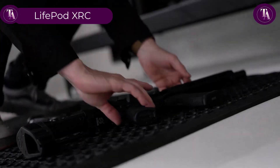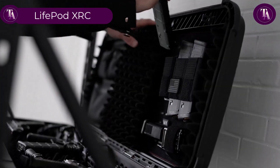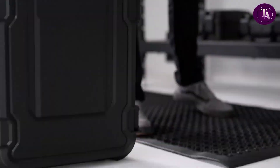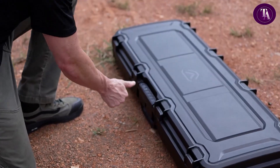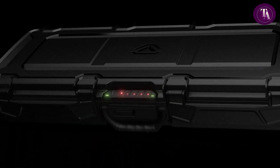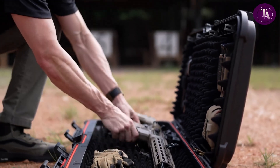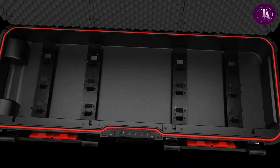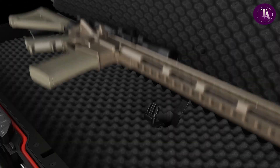LivePod XRC. The LivePod XRC from Voltec is a rugged, high-impact polymer rifle and gear case engineered for ultimate protection, portability and security. Featuring biometric fingerprint access for up to 20 users, a smart sense digital keypad and manual override keys, it ensures quick and reliable entry. A four-point anti-impact latch system with airtight waterproof sealing protects against dust, moisture and debris.